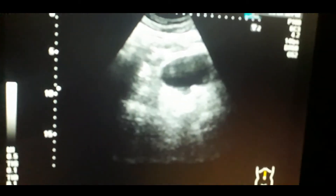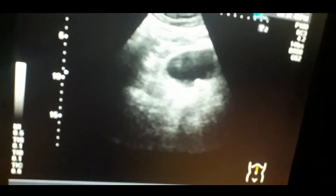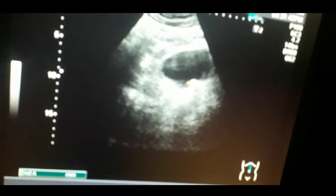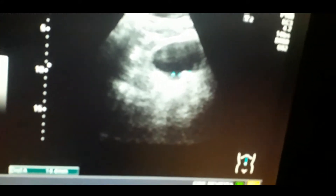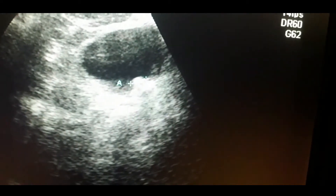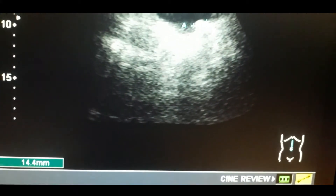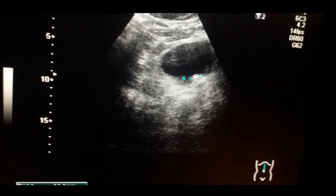He has got a right hydronephrotic kidney with a bladder stone. You can see the hyperechoic shadow in the bladder — that is the bladder stone. Its size is about 12 millimeters. It is hyperechoic but the shadow is hypoechoic, so you can see the stone in the bladder.